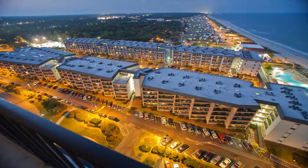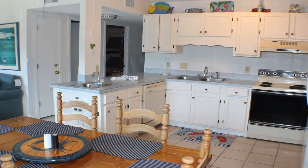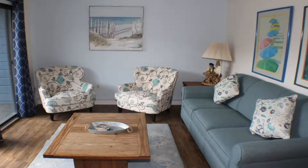Extras include five hot tubs, four tennis courts, and two fitness centers. Children can enjoy seasonal activities like the water park and playground, while adults relax in a sauna or steam room. Security is included 24 hours a day.